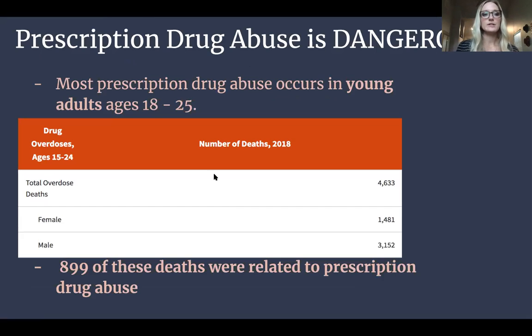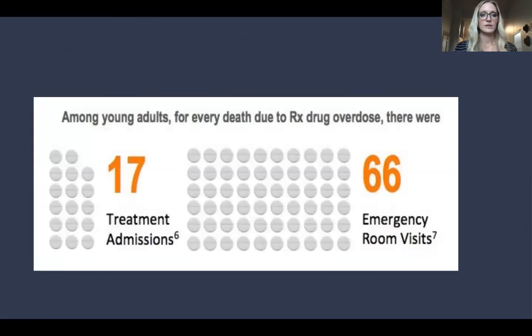Here's another graph showing the number of deaths in 2018 due to drug overdoses. Total overdose deaths: 4,633 — female: 1,481, male: 3,152. Of these, 899 deaths were related to prescription drug abuse. Among young adults, for every death due to prescription drug overdose, there were 17 treatment admissions and 66 emergency room visits. You can tell there are way more people waiting until the last minute to get help, going into the emergency room on their last leg due to a drug overdose, instead of facing their problem and wanting to get help through treatment.